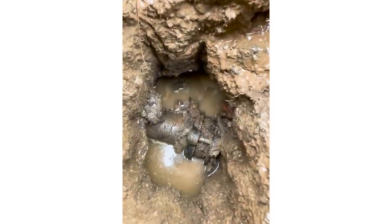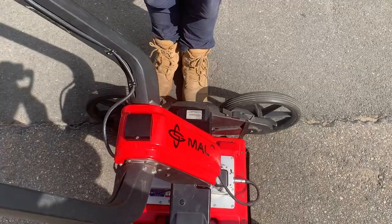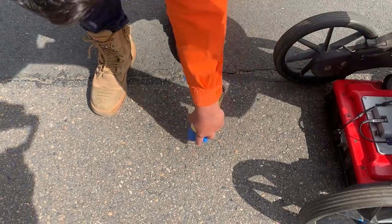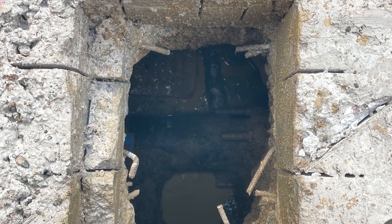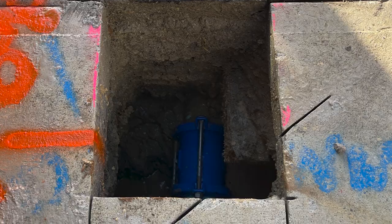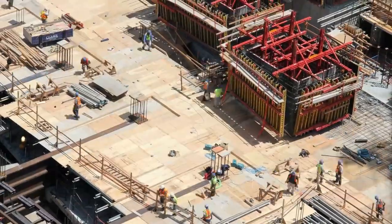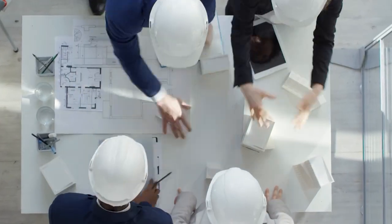Once the utilities have been marked out with electromagnetic and GPR locating methods, we can add an extra layer of confidence by proving the exact position of these pipes and cables. It allows us to inspect with a clear view of the underground utilities without significant disruption to the surrounding work environment. And trust me, the advantages for construction projects when potholing has not been undertaken are chalk and cheese in comparison.